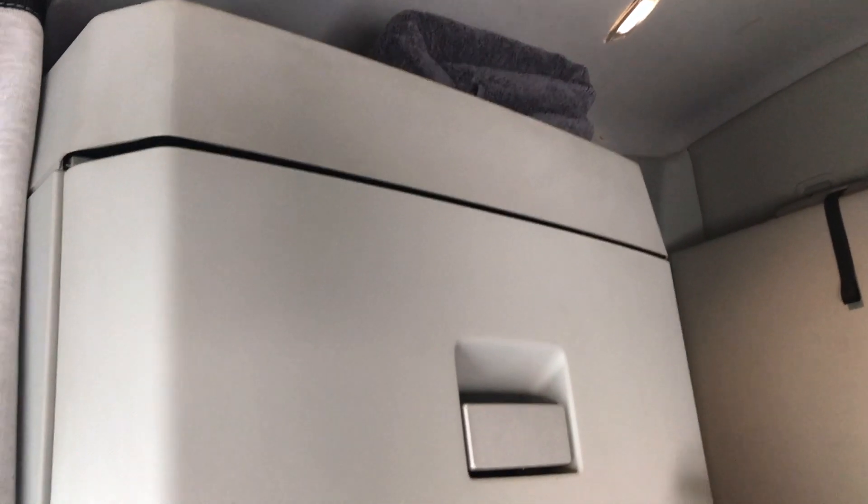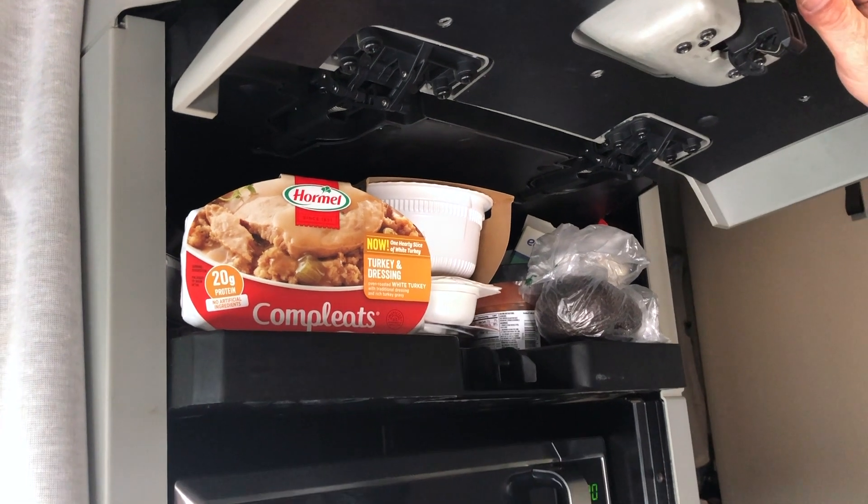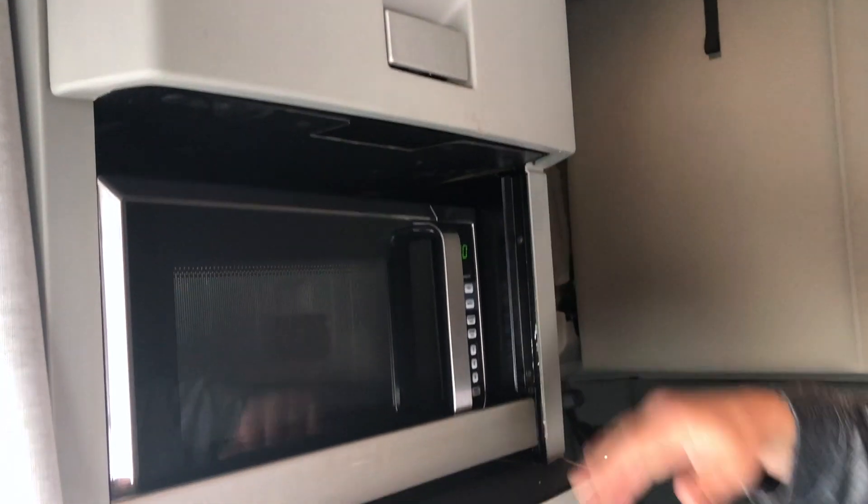Over here we got storage space. I've got my emergency food that I keep up in here. You always want to carry emergency food — you never know when you're going to be somewhere where you can't get something to eat.